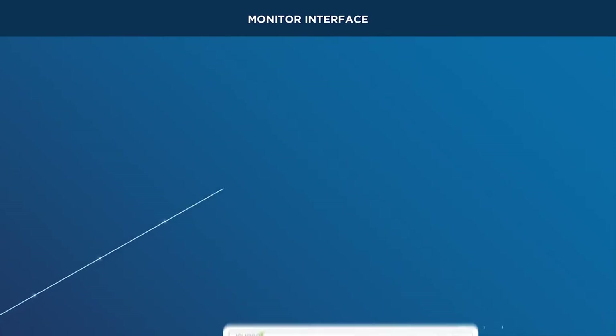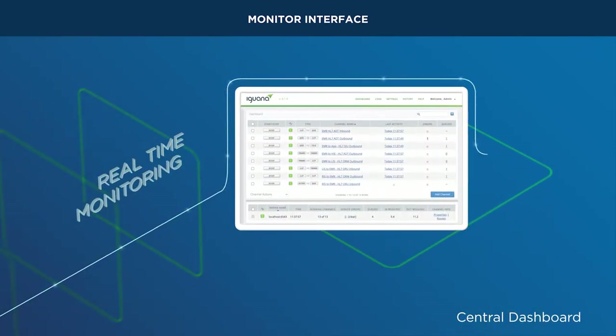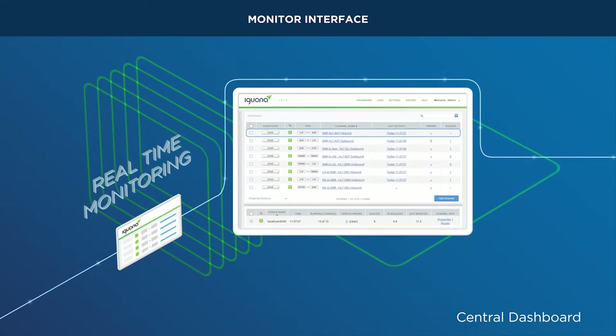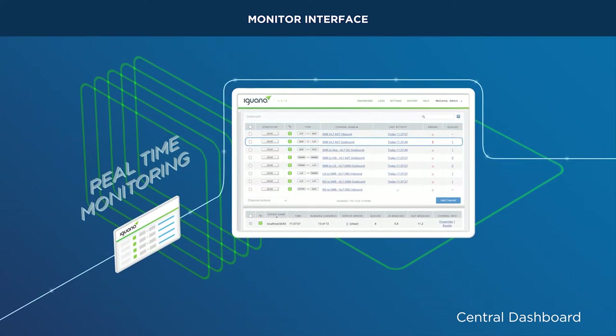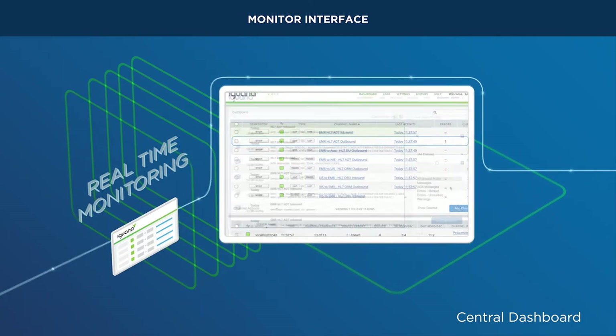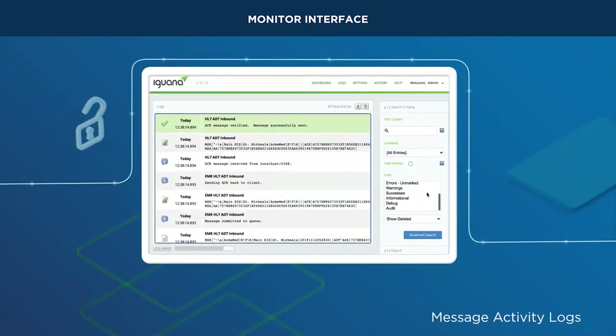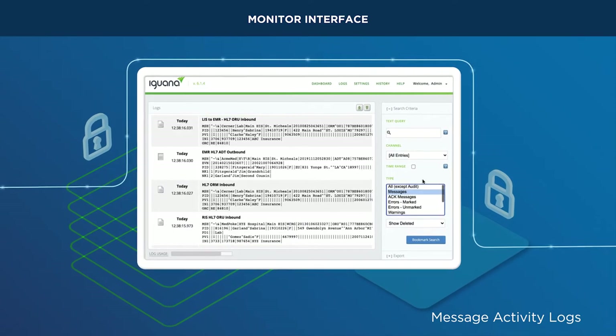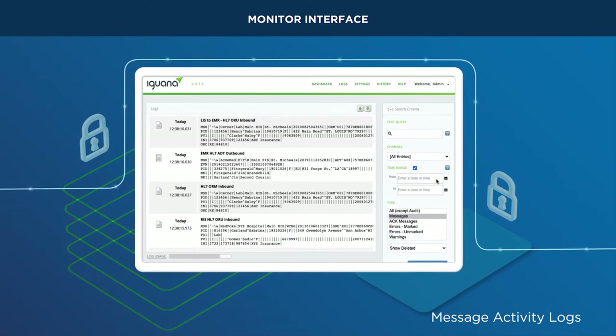Iguana's central dashboard enables real-time monitoring by providing essential information and metrics needed to assess the health and status of your integrations and Iguana instances. Iguana's logging system securely tracks all transactions as data travels through the interface, providing you critical insights each step of the way.